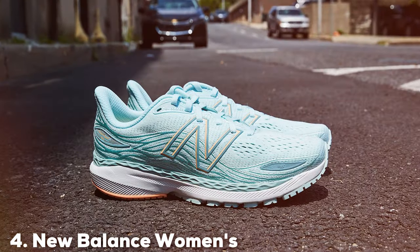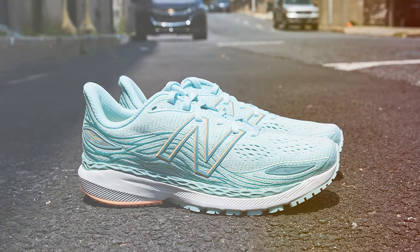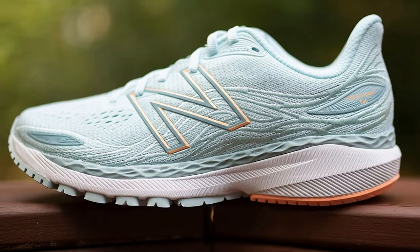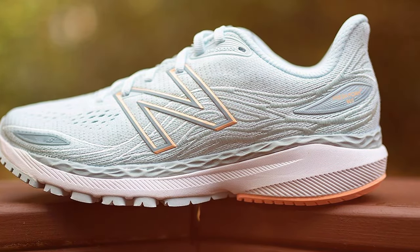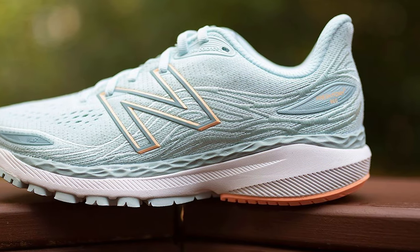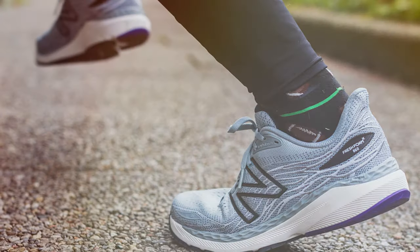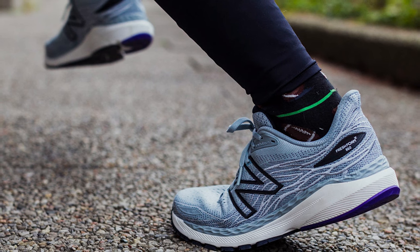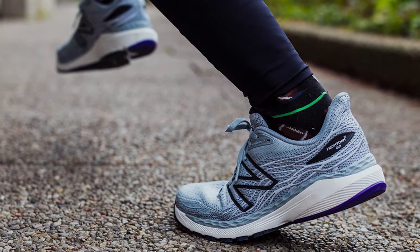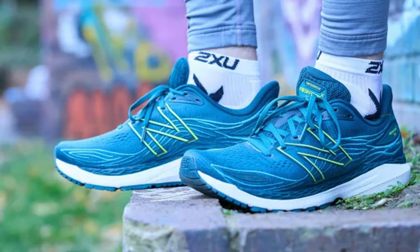Next at number 4, we have the New Balance Women's Fresh Foam X 860 V12 Running Shoe. Ladies, if you're in search of the perfect running shoe for flat feet, the New Balance Women's Fresh Foam X 860 V12 is a game-changer. I've tested countless running shoes, and these are among the best. The Fresh Foam X midsole provides plush cushioning and excellent shock absorption, making every stride comfortable and stable. For flat-footed runners, this feature minimizes the risk of discomfort or injury.